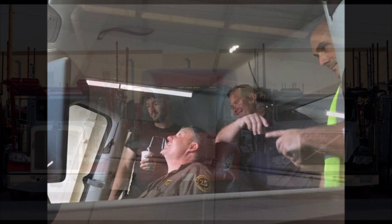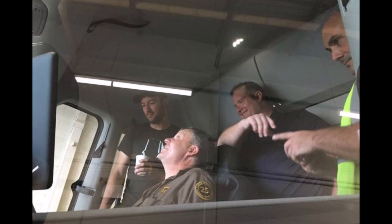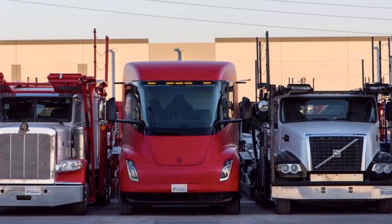Tesla has been conducting road tests with the Semi since it unveiled the all-electric Class 8 truck back in late 2017. Since then, Tesla's two Semi prototypes have been put through the paces. Recently, the red-wrapped unit was even spotted undergoing winter tests at Tesla's facility in Alaska.